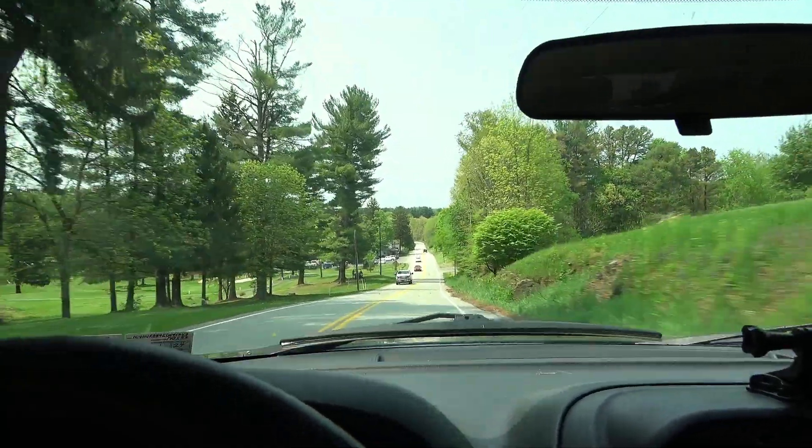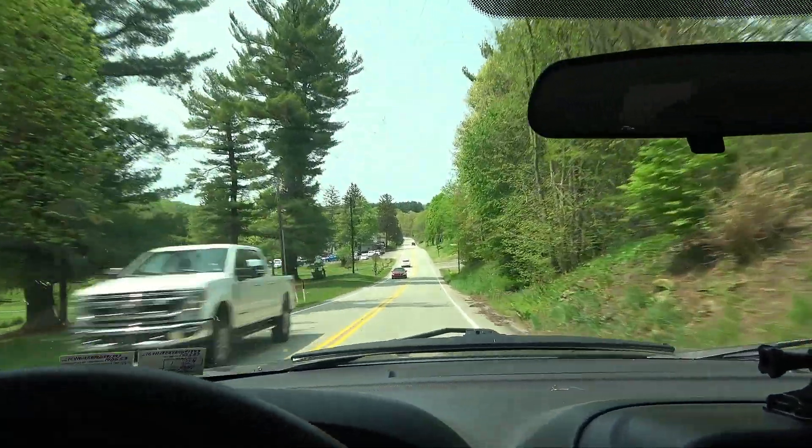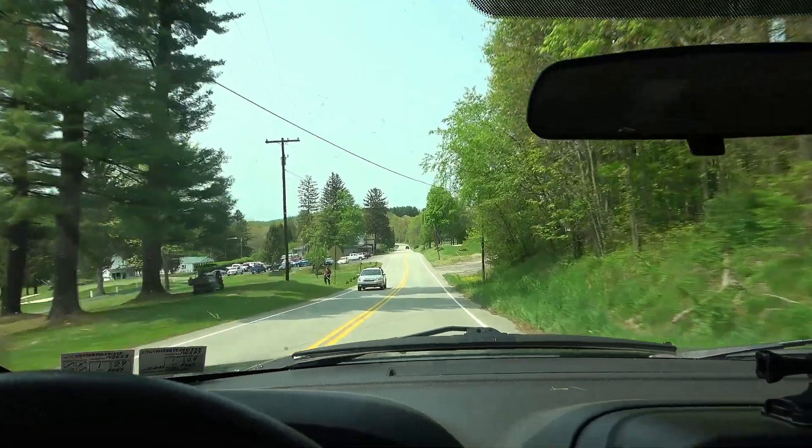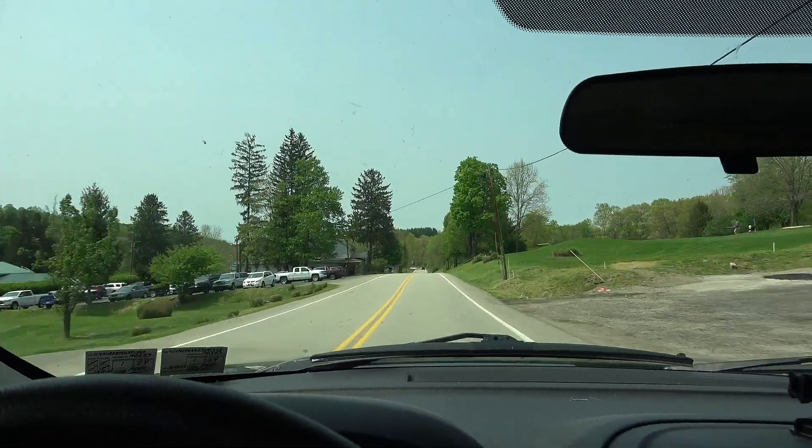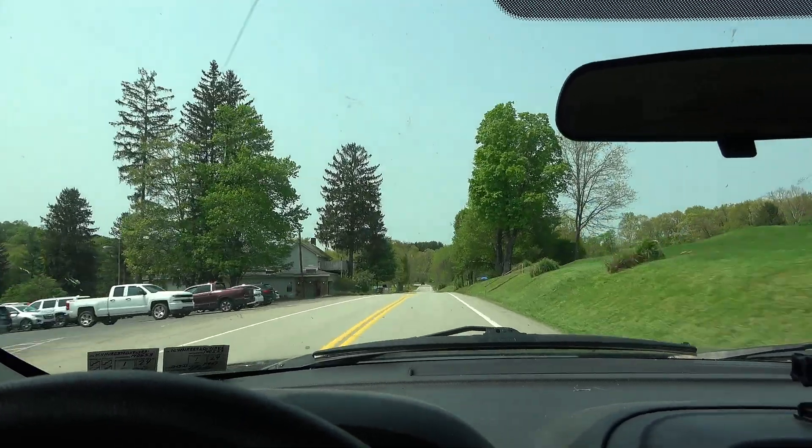All right, welcome back once again to Greene County, Pennsylvania, all the way in the southwest part of the state. We're continuing our Covered Bridge tour of Greene County, headed to our next one.